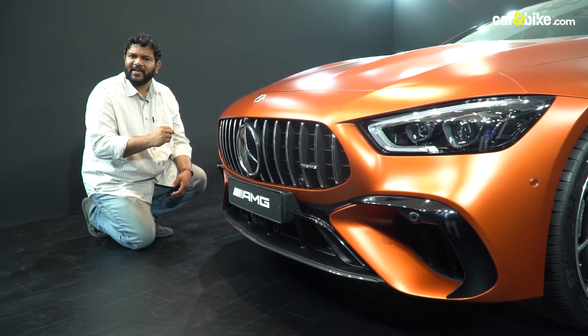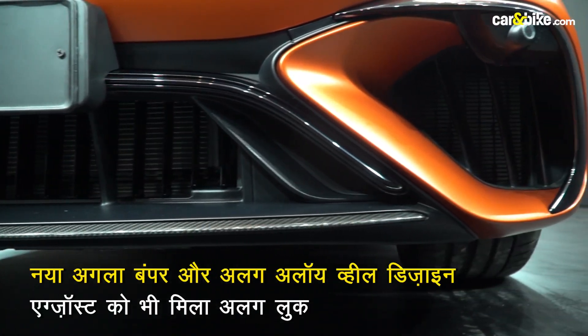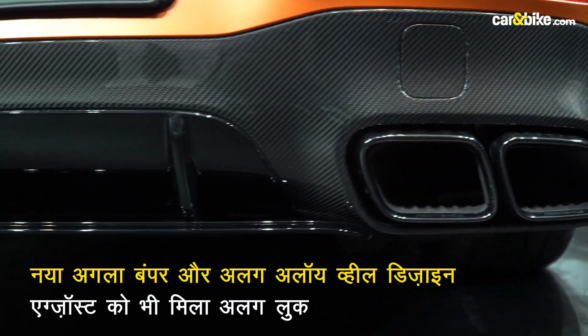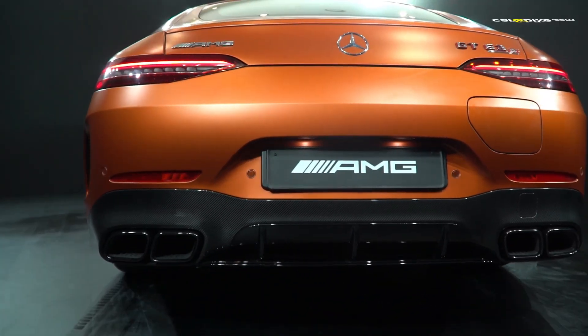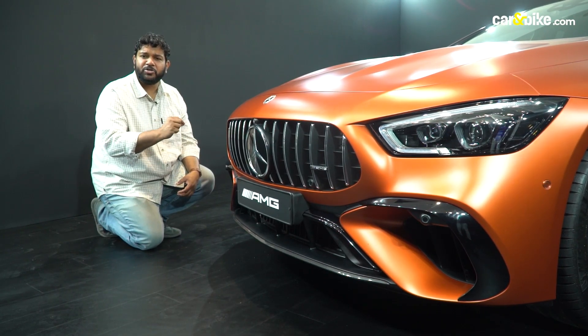This is the standard AMG GT 4-door but there are a few styling differences. The front bumper is brand new and very aggressive. The alloy wheel design is unique, and at the rear the exhaust port design is also new. On the rear bumper there is a flap which houses the charging port.